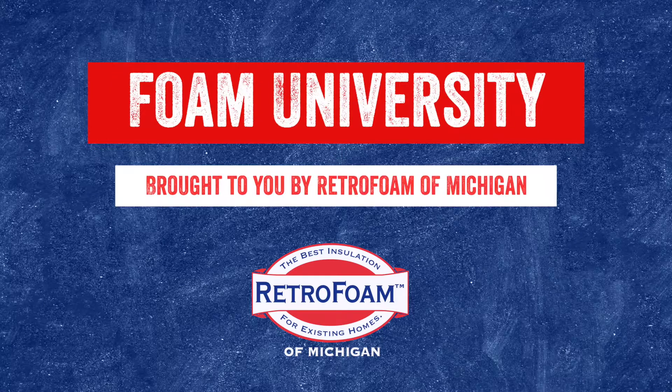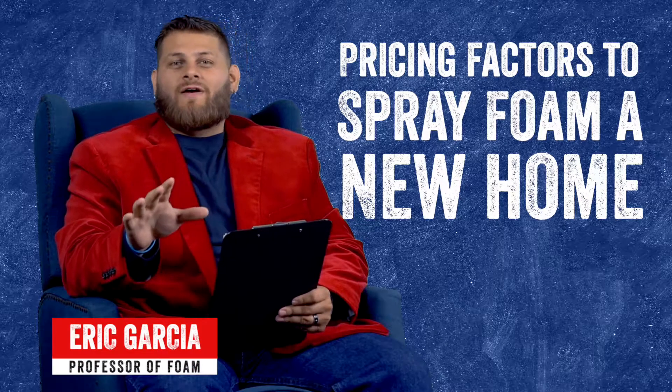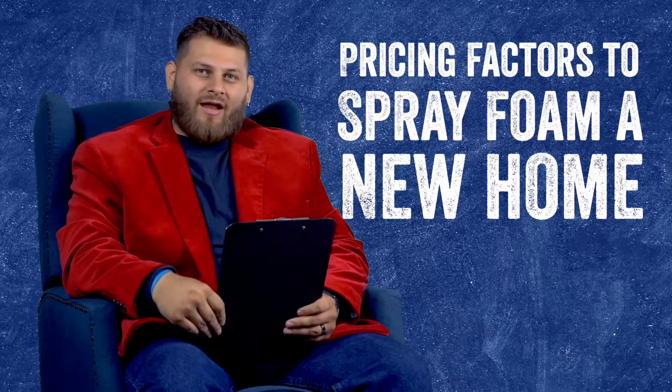What are the pricing factors for insulating your new build home? Welcome to Foam University. Today we're going to talk about the pricing factors that go into the cost of spray foaming a new build house.